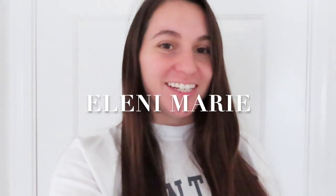Hey guys, welcome back to my channel. My name is Eleni. I'm a second year dental student and I go to Tufts University.